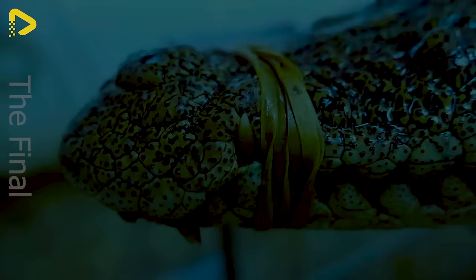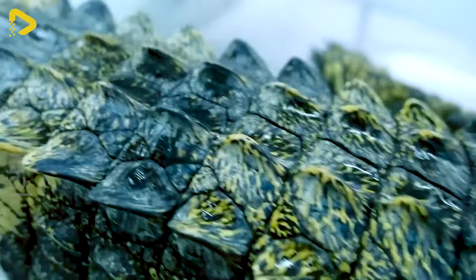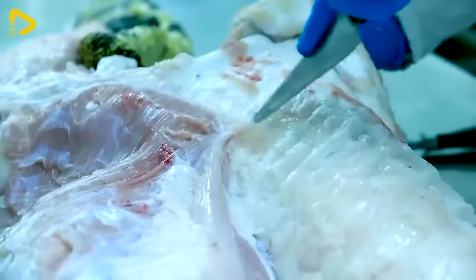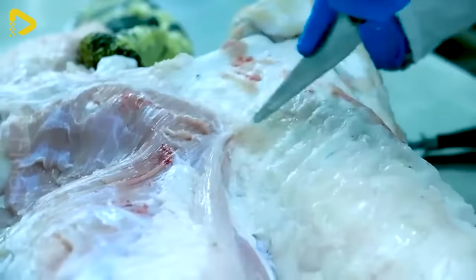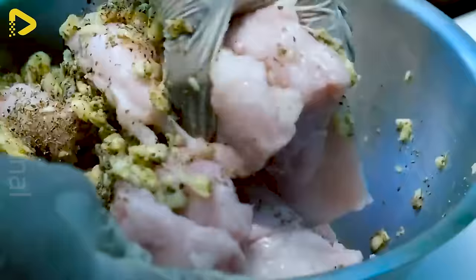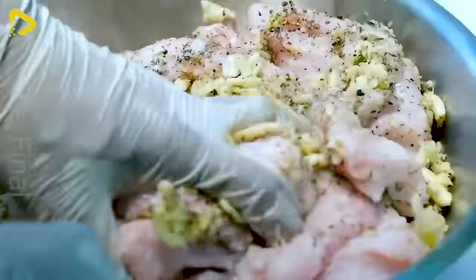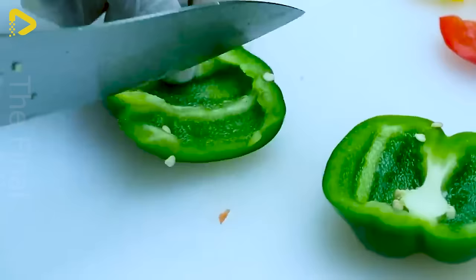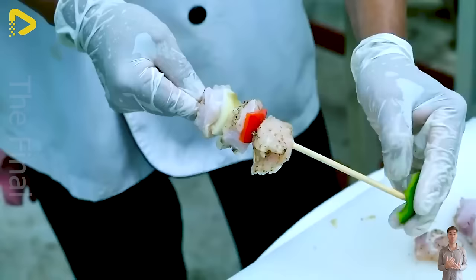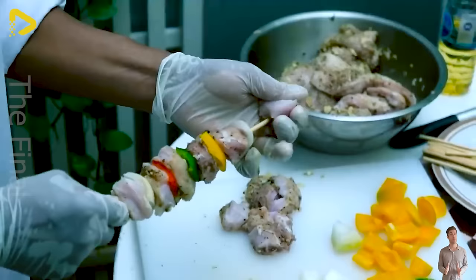Crocodile isn't just a prized food source — it also brings cultural and culinary value to Thailand. Crocodile meat is transformed into unique dishes like barbecue crocodile and spicy crocodile hot pot, showcasing creativity and culinary artistry. Additionally, crocodile skin is used for handmade products like wallets and shoes, highlighting respect for craftsmanship in Thailand's traditional handicraft technology.